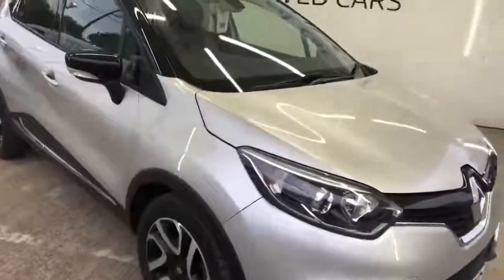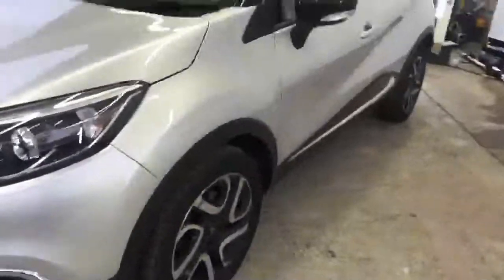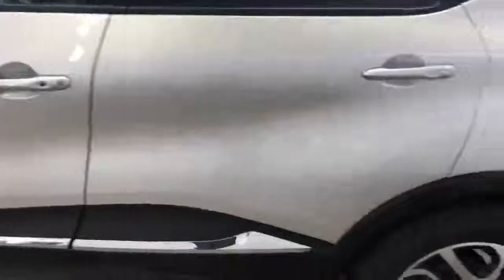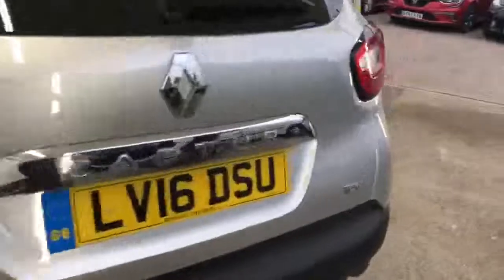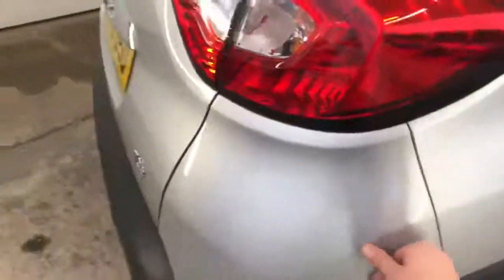Walking around it, it is brilliantly positioned to be one of the best cars on our forecourt. There is a little bit of marking just on the front alloy, as you would expect, and a small amount on the rear there. There's the tiniest little nick just there which we can get touched in. Other than that, it's a very well presentable vehicle.